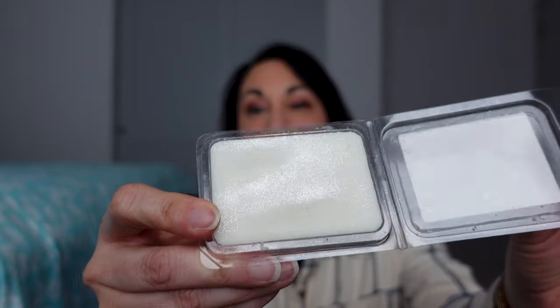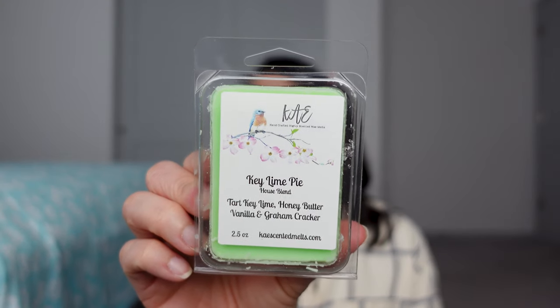Then I have Winter Candy Apple — Candy Red Apple, Orange Maple Leaf, and Cinnamon. I love this scent from Bath and Body Works and this smells just like it. Some of these are plain and some have a little extra touch — this particular one has some shimmer, like micro glitter in it. It's so pretty. Next is Key Lime Pie — Tart Key Lime, Honey, Butter, Vanilla, and Graham Cracker. I love key lime for summer and I've purchased a lot of it. I haven't warmed this one yet, but it's a beautiful color.